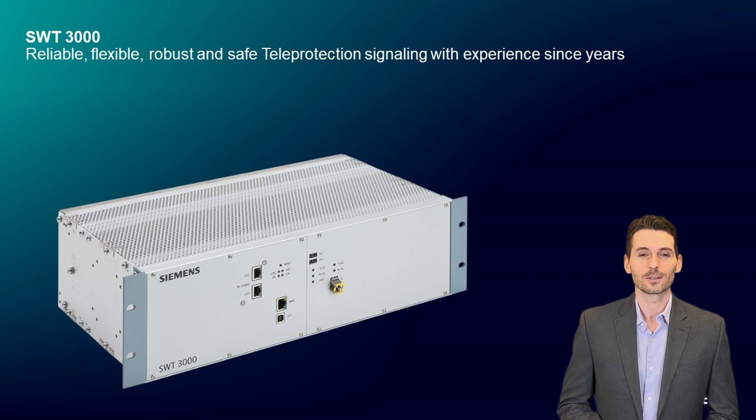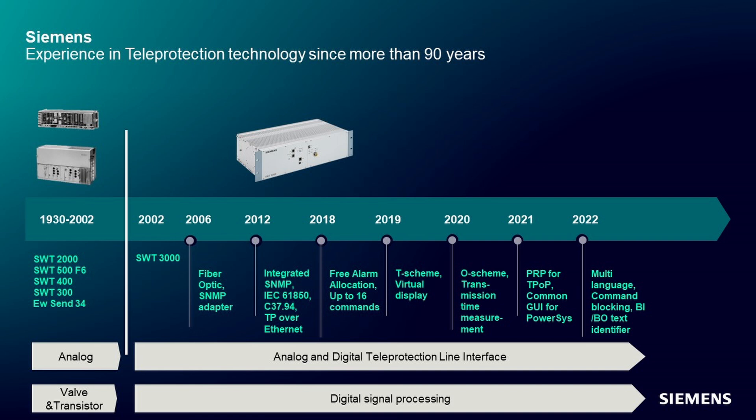Siemens SWT-3000 has proven its technical superiority over many years in all parts of the world under many environmental conditions, establishing itself as the most robust and safe teleprotection signaling equipment for distance protection. Siemens demonstrates extraordinary and leading experience of nearly a century in teleprotection technology, with thousands of installed devices all over the world, and a development history from the late 1920s into the future.